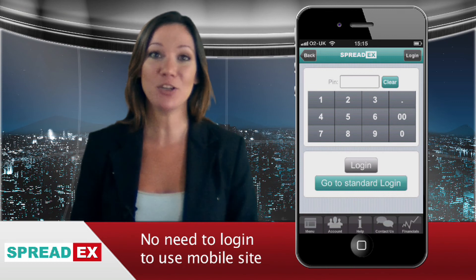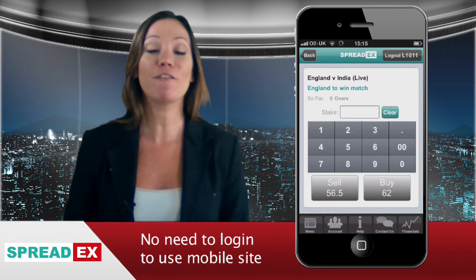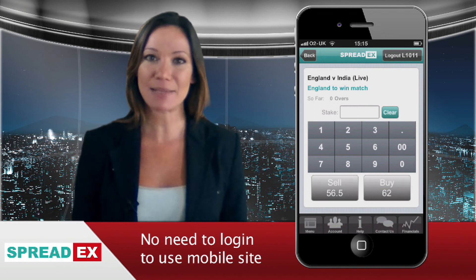When you first log in, you'll be asked to enter your SpreadX login details. Once you've done that, you'll be asked to enter a four-digit PIN. This facility makes logging into your iPhone much faster for future visits.